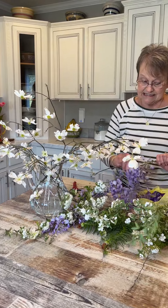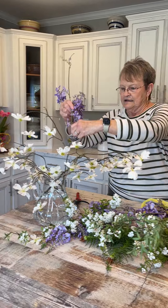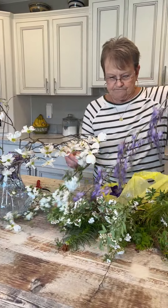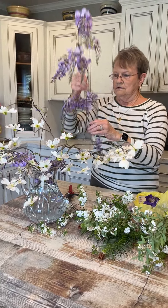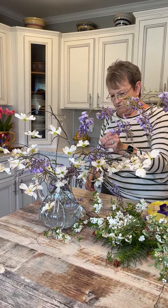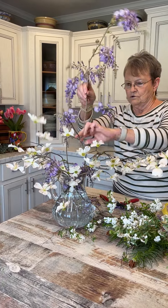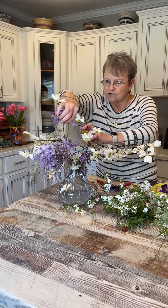I'm thinking this is going to shed off, but it was the wisteria. We'll see. We can take it out if it starts shedding a lot. But wow. You may could cut that one and make it two. I think what I'm going to have to do is cut these off right here. That's pretty. Is it looking okay? Yeah.